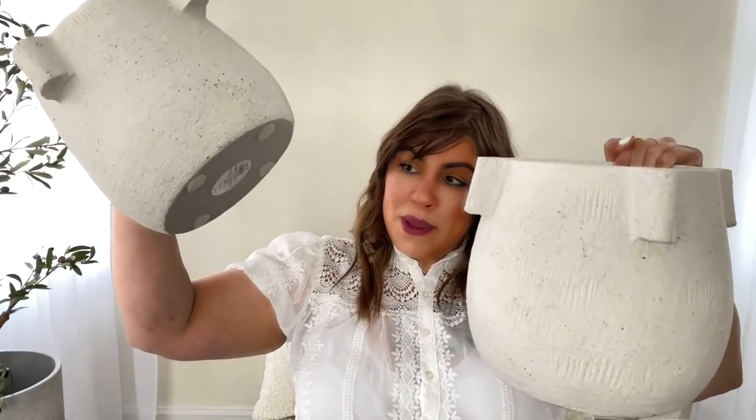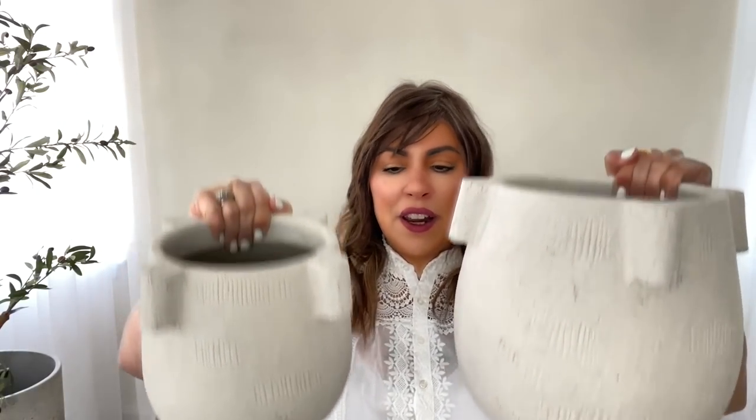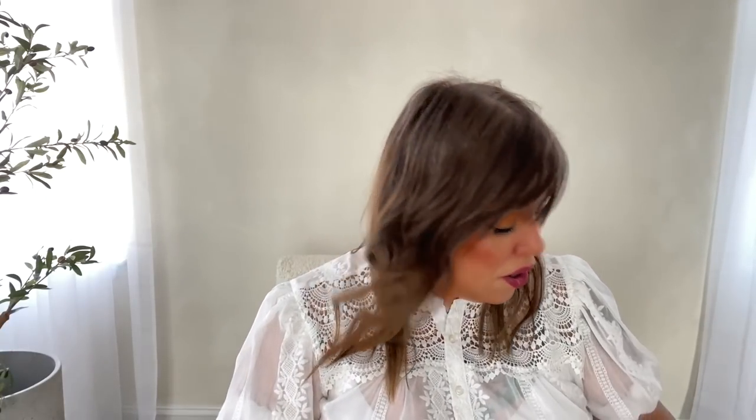This one was $35 and I have the smaller version that was $25. I'll hold them up for comparison — they are really heavy, made of cement or terracotta, I'm not sure, but they are just amazing. Who else loves going into Target and seeing all the little bins with items that are a dollar, three dollars, five dollars? I always love poking through there. You guys know I do a lot of DIY and there's always something I can add to my little art section.